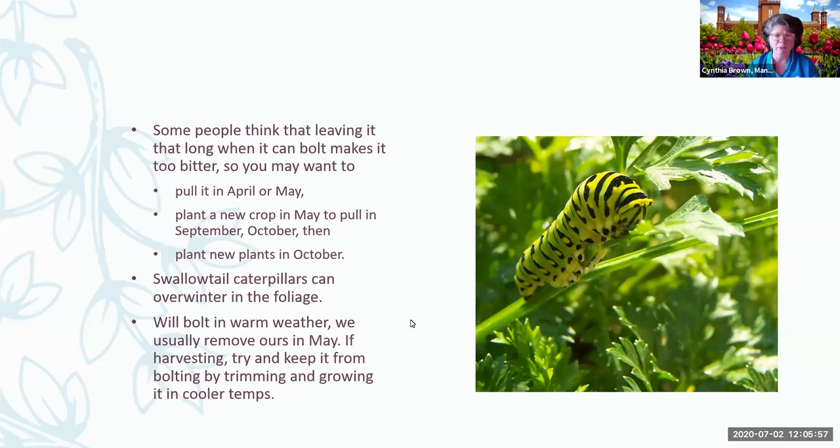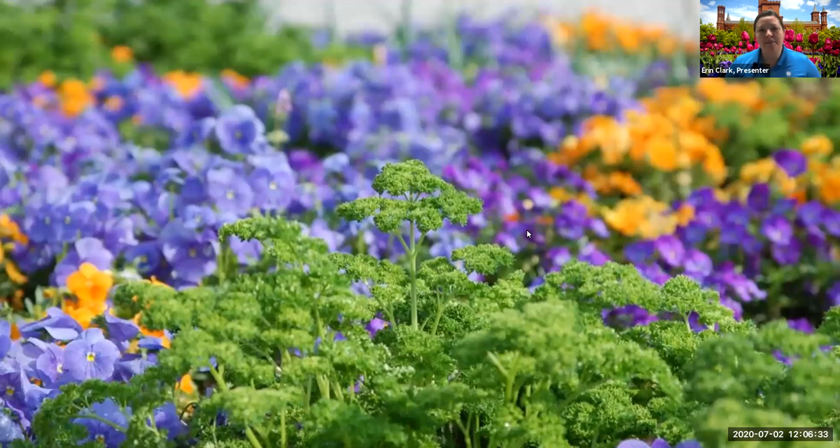Do you know why parsley bolts? It's more of a biennial. It has a season where it focuses on its leaves and then a season where it focuses on the next generation and its flowers. Bolting is when it gets taller and flowers and goes to seed. A lot of people want to harvest herbs before they bolt because the flavor is better. Here's an example of some combinations using parsley — when we plant this as a cool season crop in DC, we can plant it with our pansies and other things that do well in the fall over top of bulbs, and it'll still look great in the spring.